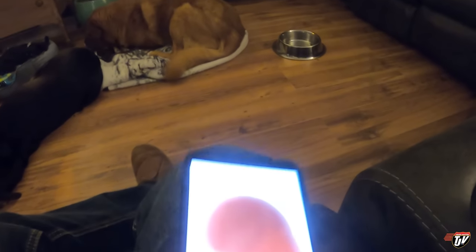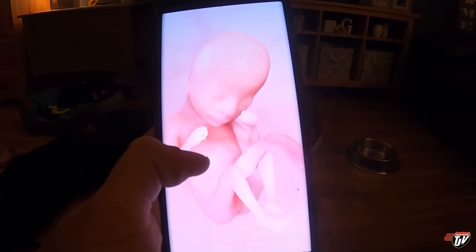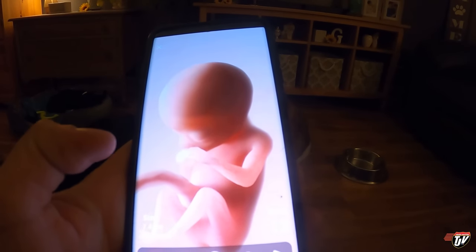We have a pregnancy app called Pregnancy Plus. I have the husband part of it — you can install it as the father or the mother. It actually shows what the baby looks like right now. You can see the little lungs in there, see the heart — you can follow week by week. And that is in your belly right now. You have a little human inside of you.